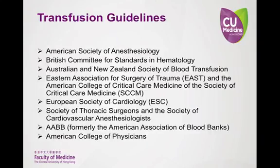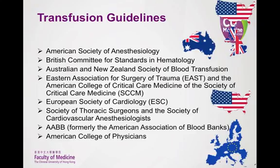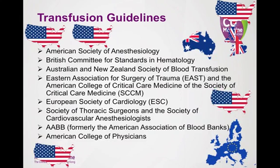There are certainly no shortage of blood transfusion guidelines. The information in this presentation is in alignment with many of these guidelines. These guidelines come from the United States, the UK, Australia, the European Union, and the United States — you get the picture.